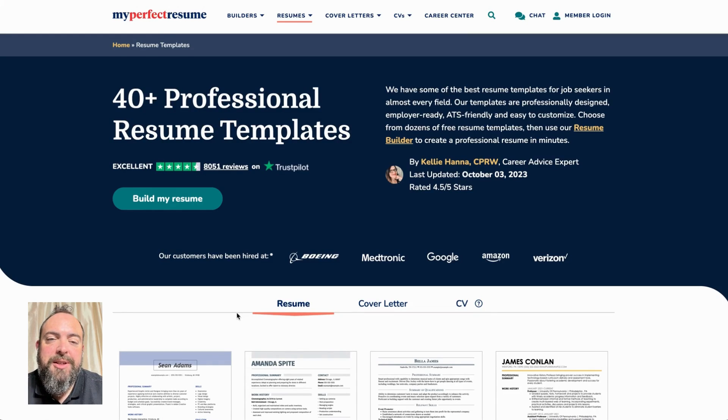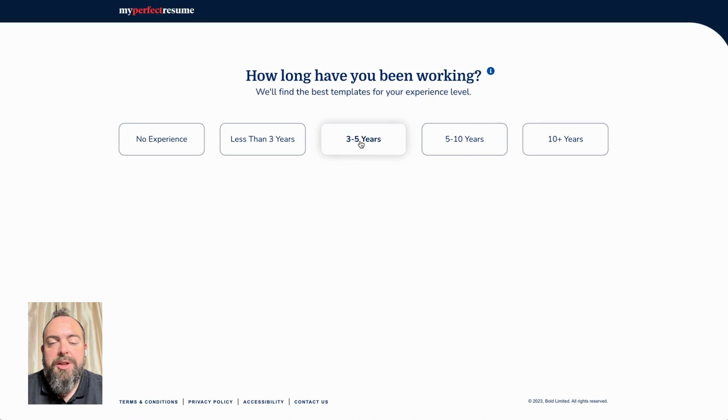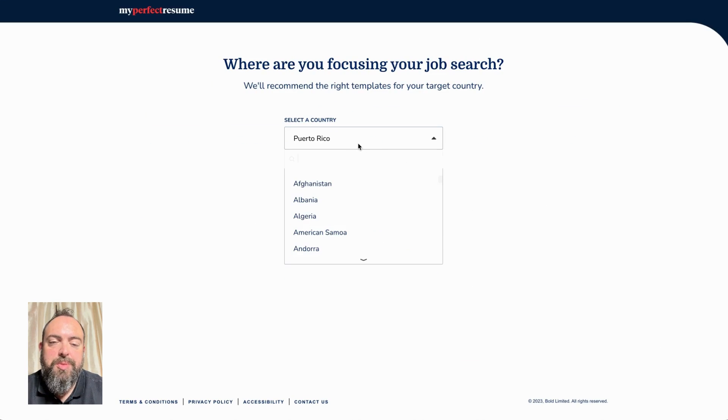Hi, and welcome to My Perfect Resume. My name is Michael, and I'm going to be showing you how the My Perfect Resume Builder can help you quickly and easily create a resume that gets interviews. Head over to My Perfect Resume and click on Build My Resume, and we're going to ask you some basic questions so that we can get to know you a little better so that we can provide you recommendations as we go forward.